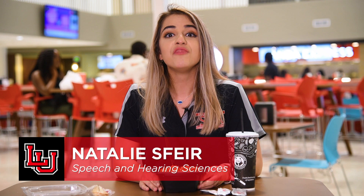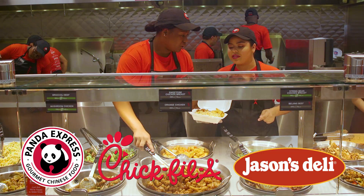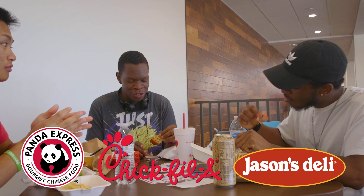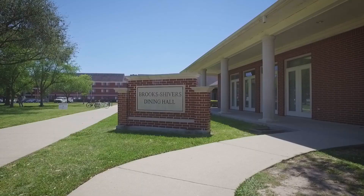We'll start right here at the Setzer Student Center. The food court will quickly become one of your favorite eating spots on campus. You'll be able to order your favorite dishes at Panda Express, Chick-fil-A, and Jason's Deli. There's plenty of places to sit and enjoy your meal in the Setzer. The food court is an obvious option, but we also have tables and chairs set up all around on both floors. And you can grab a quick snack at the market as soon as you walk in on the quad side.